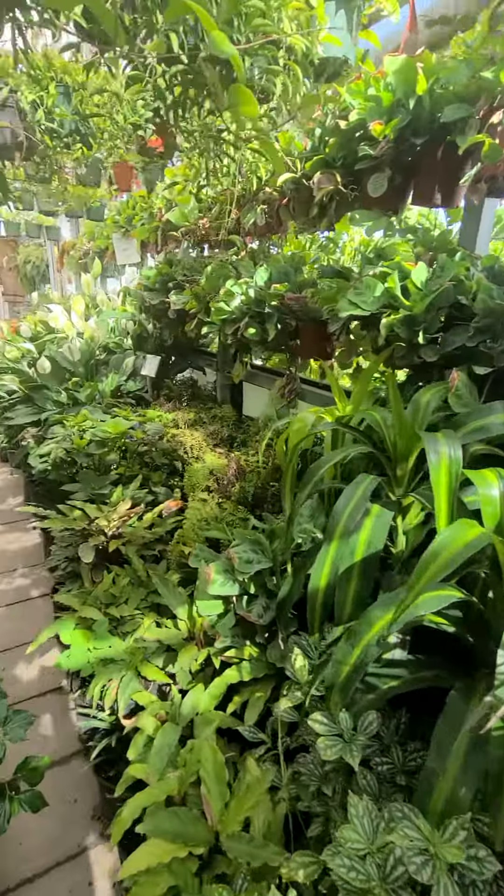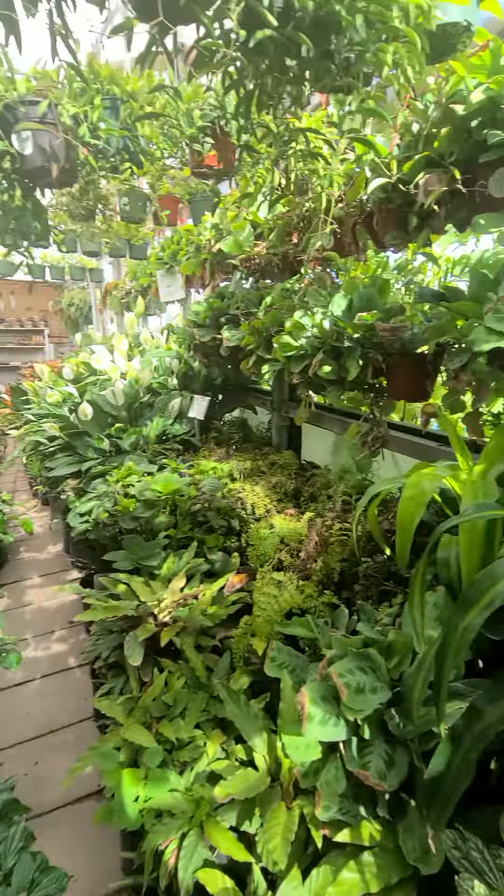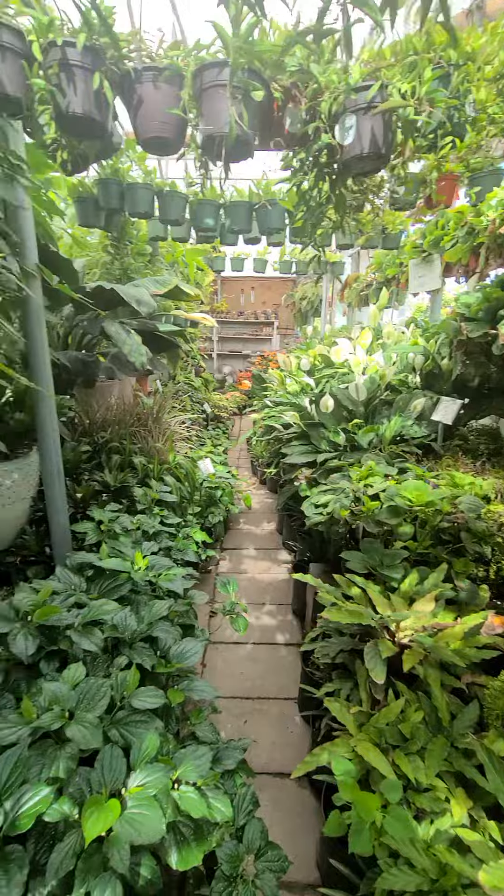It's nice and very humid in here — they keep it perfect for the plants. So dress light when you come.